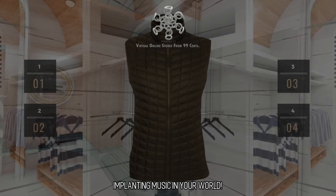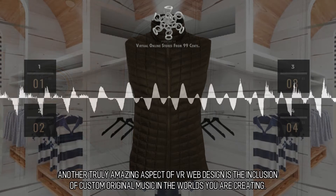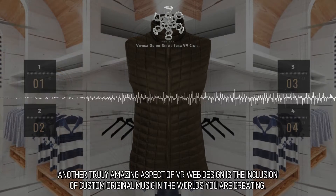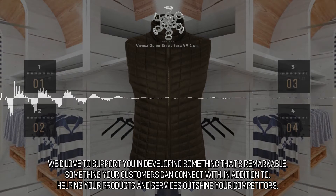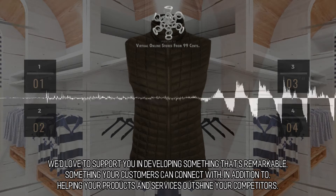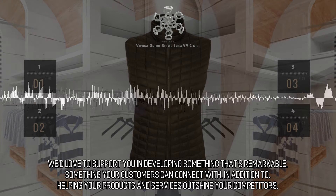Another truly amazing aspect of VR web design is the inclusion of custom original music in the worlds you are creating. We'd love to support you in developing something that's remarkable, something your customers can connect with, in addition to helping your products and services outshine your competitors.